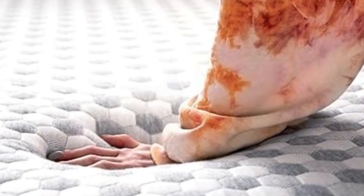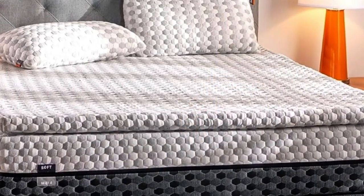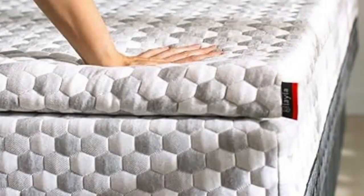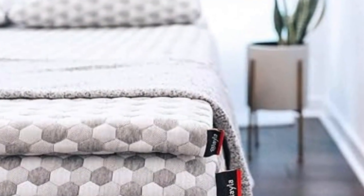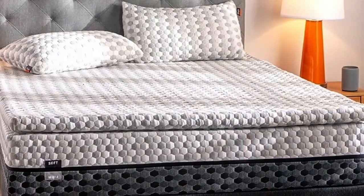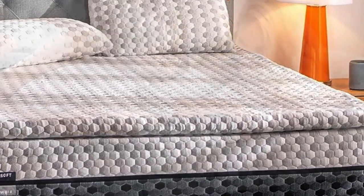A lot of toppers out there claim cooling effects, but the combination of copper-infused memory foam and a cooling cover make this pick stand out from the rest. Its generous sleep trial and warranty indicate that the company knows this topper can deliver. Those copper gel beads also help to kill bacteria in the memory foam and prevent odors, making it a great option for those with allergies or sensitive skin.